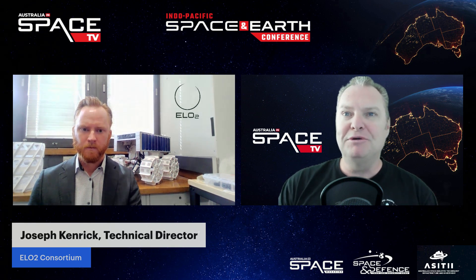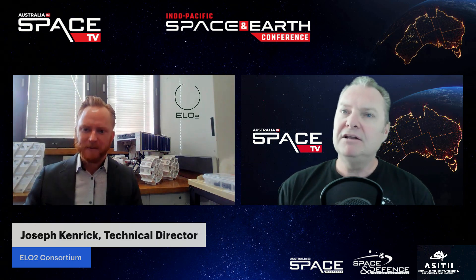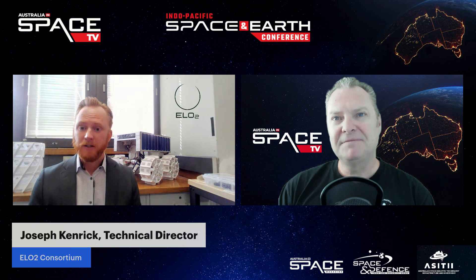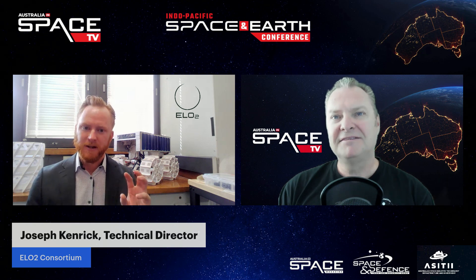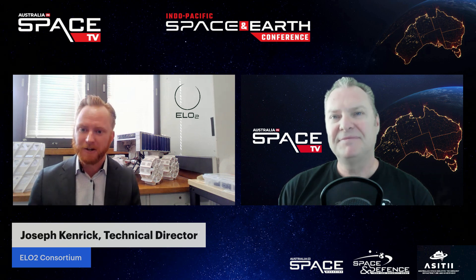It's well worth highlighting who's involved in the team. ELO2 is a bit of a double entendre. The co-leads of our consortium are EPE Oceania — that's the E in ELO2 — and Lunar Outpost Oceania, who I work for — that's the LO. The Oceania portion in both names gives the second O. But it's ELO2 with a subscript 2, which stands for oxygen. And the main goal of this mission is to create oxygen.